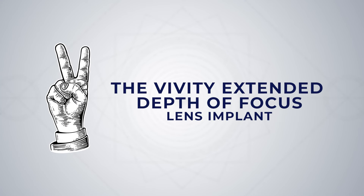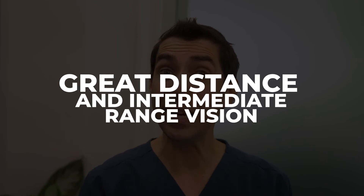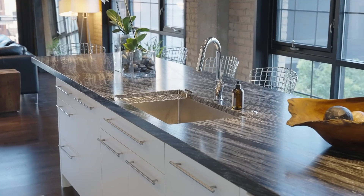At number 2, the Vivity Extended Depth of Focus Implant. While multifocal implants can cause unwanted glare and halo symptoms in a small percentage of patients, the Vivity was designed to reduce these bothersome symptoms. The trade-off is that it doesn't deliver as much near vision. The Vivity is designed to give great distance and intermediate range vision — useful for the computer screen, dashboard in the car, and the kitchen countertop. For patients who prioritize distance and intermediate vision and would like to reduce their risk of unwanted glare and halo symptoms, the Vivity may be right for you.